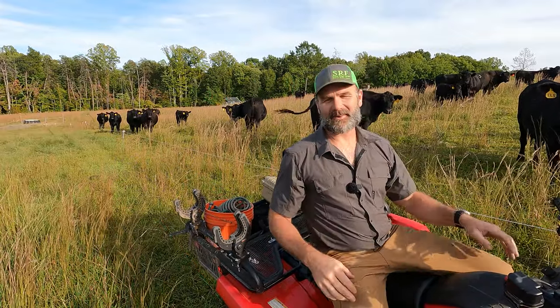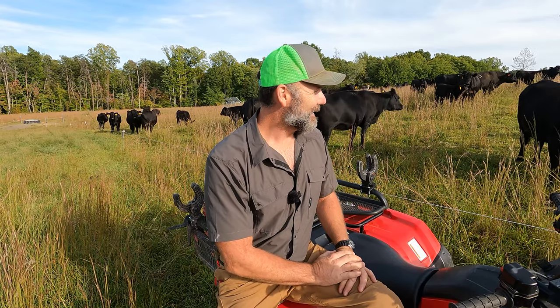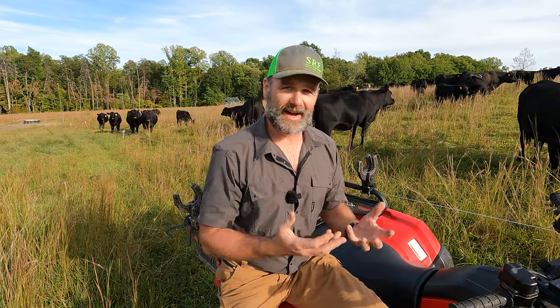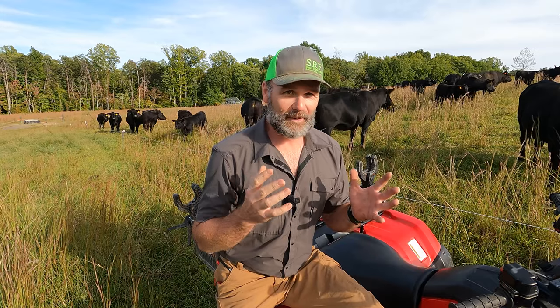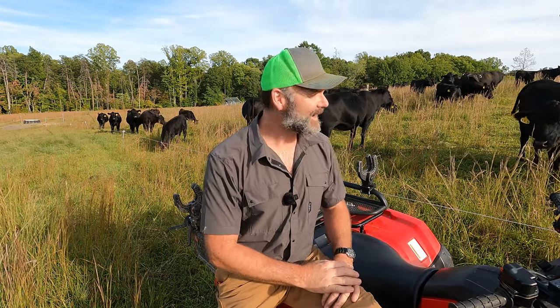Hey there folks, this is Josh, Stony Ridge Farmer. Welcome back to another gorgeous day here on the Stony Ridge Farm. We're out here in the pasture with the cows and they're grumpy. They're mad at me right now. They're mad because the grass quality on this side of the farm is not as good as the grass quality on the other side of the farm and it's been really dry, but we are preparing for a hurricane. So we're going to talk a little bit about that today.